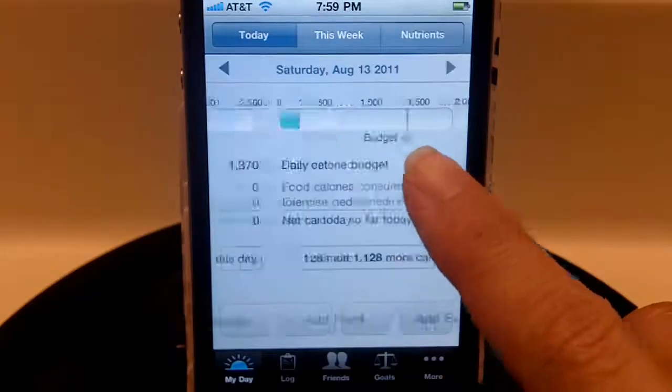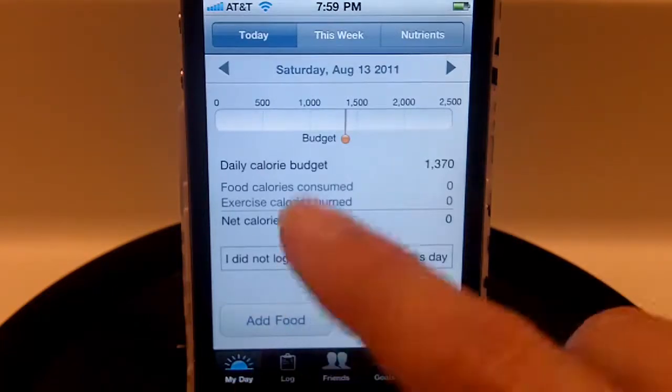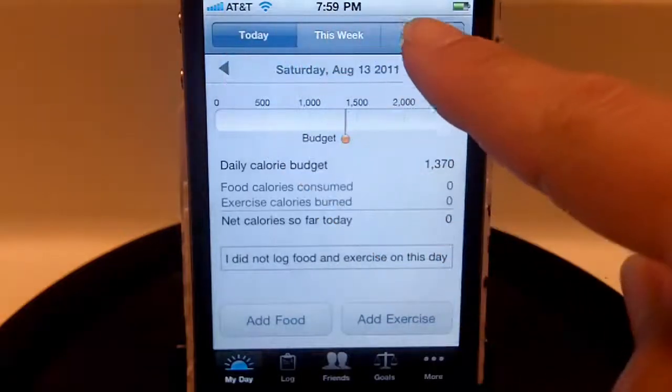When you first log in you're going to see a couple of tabs at the bottom: the My Day tab, the Log, the Friends, the Goals, and then a couple more features under an additional tab. When you first log in you'll see the My Day section, which shows Today, This Week, and Nutrients.